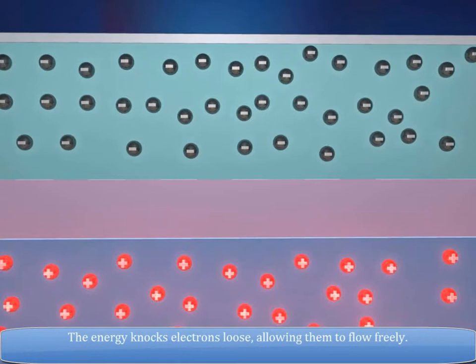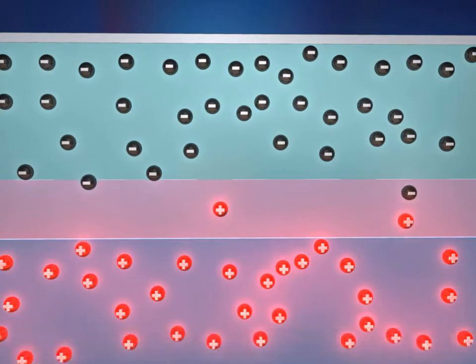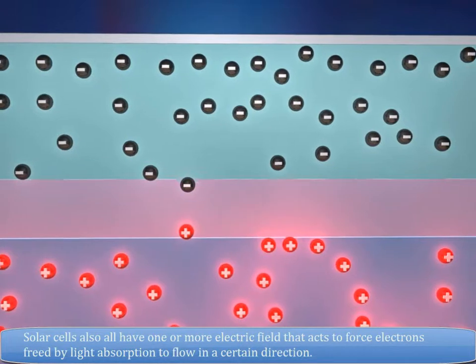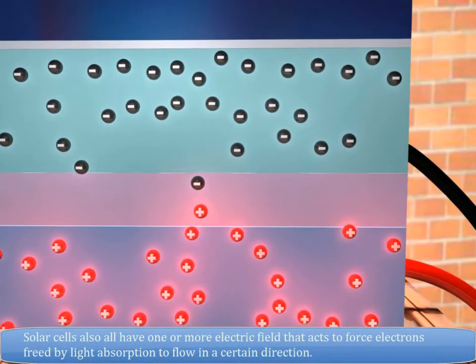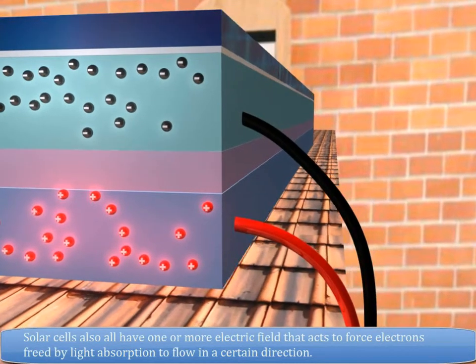The energy knocks electrons loose, allowing them to flow freely. Solar cells also have one or more electric fields that act to force electrons freed by light absorption to flow in a certain direction.